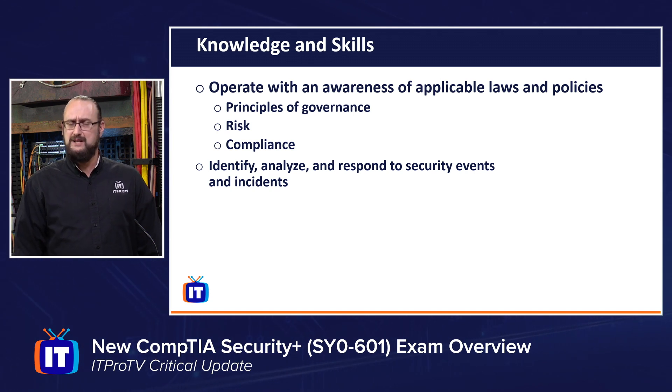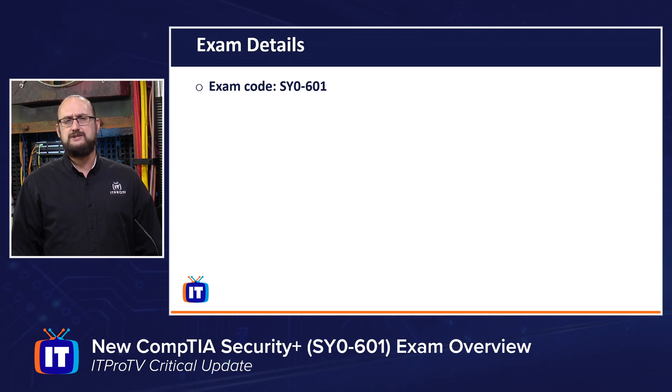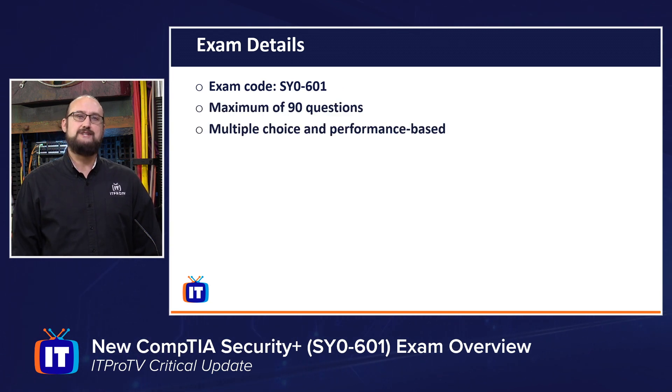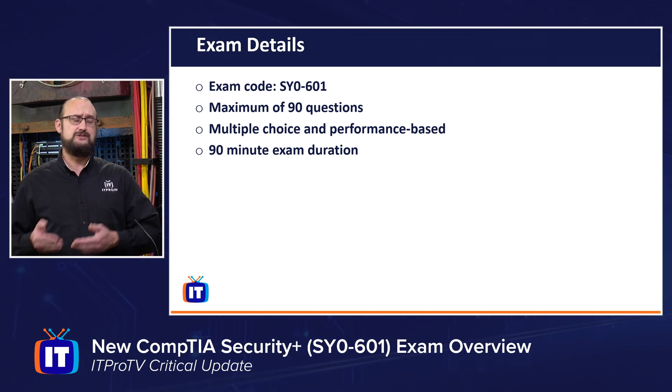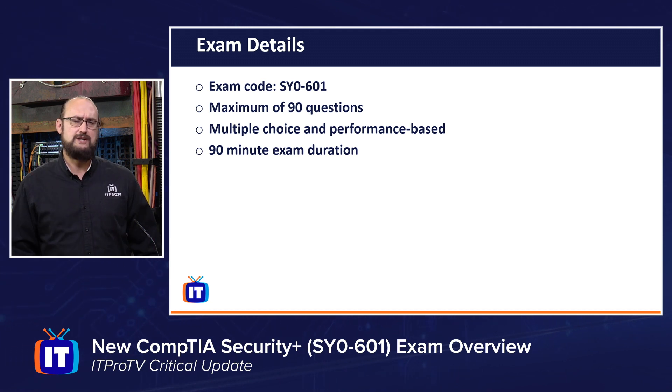You might be asking yourself, what are the exam details? What do we need to know about the format and name of the exam? The exam code is a slight change from the last one. The prior exam was SY0-501; the new exam code is SY0-601. There will be a maximum of 90 questions, either multiple-choice or performance-based, and the duration of the exam is 90 minutes. Performance-based questions could be things like simulations, drag-and-drops, or a graph requiring you to configure drop-down menus — not just text-based questions.